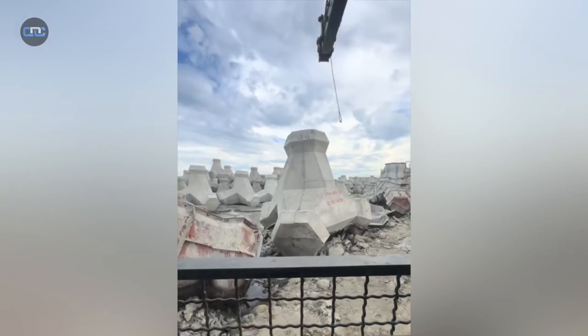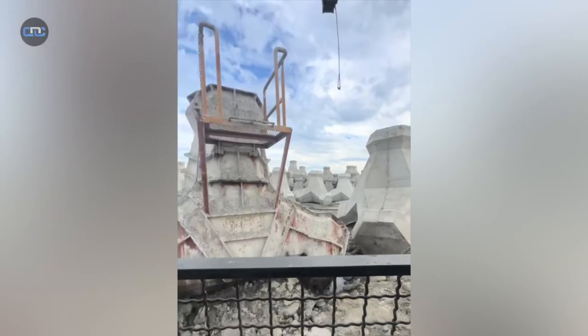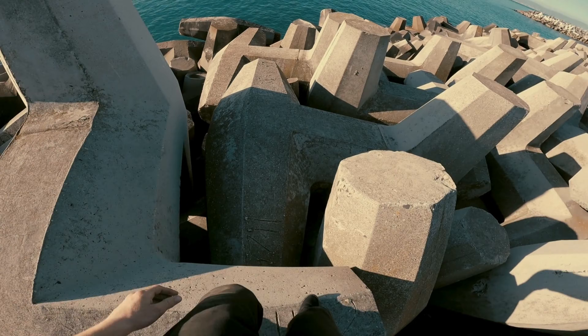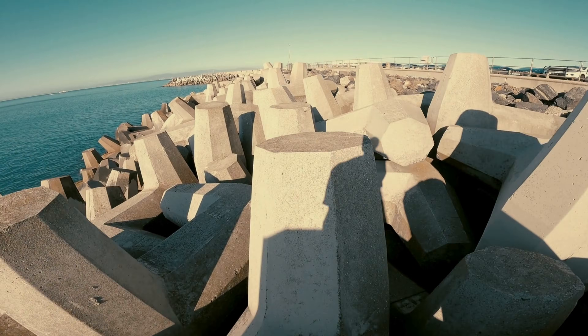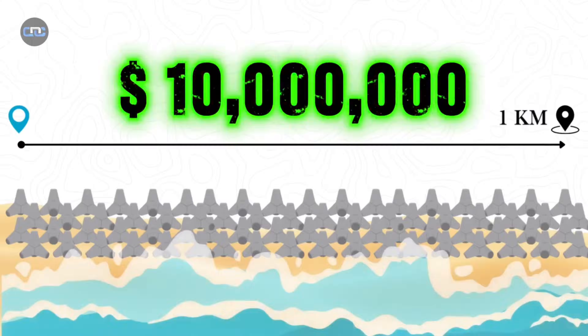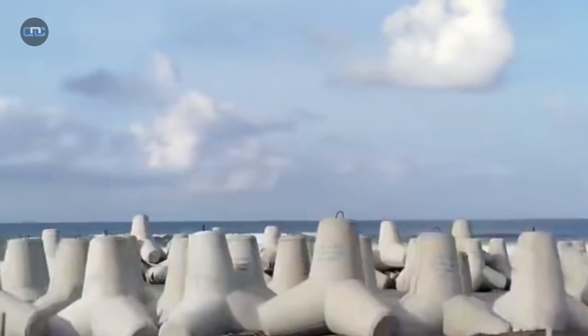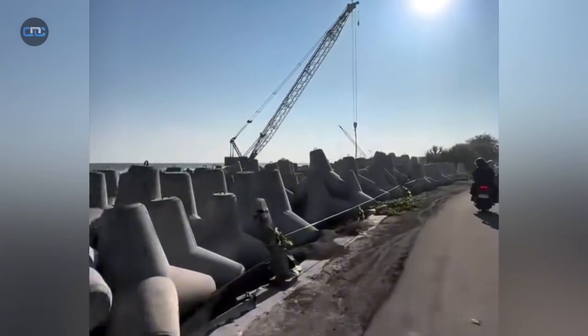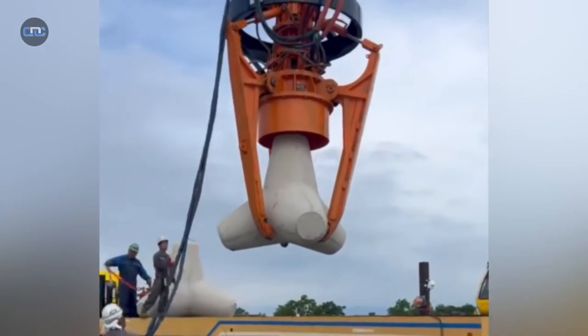Do you believe we should continue lining our coasts with these blocks? Is it time to seek more natural solutions? Or should we let the sea and nature simply run their course? Leave it in the comments, because your perspective is also part of this global conversation. Subscribe to CDC Creators Club and let's keep discovering the world around us.